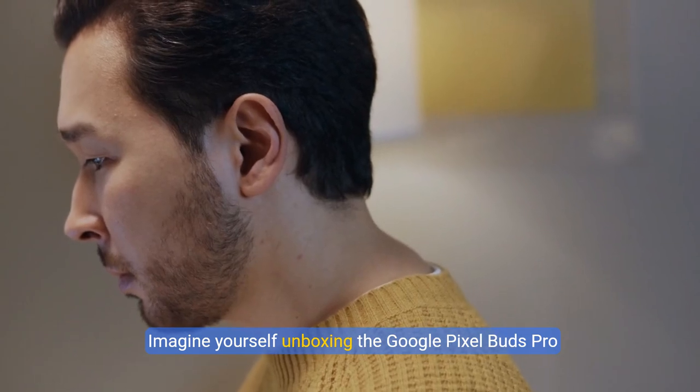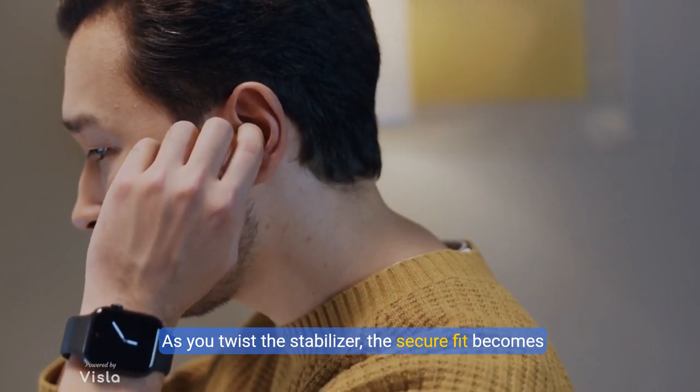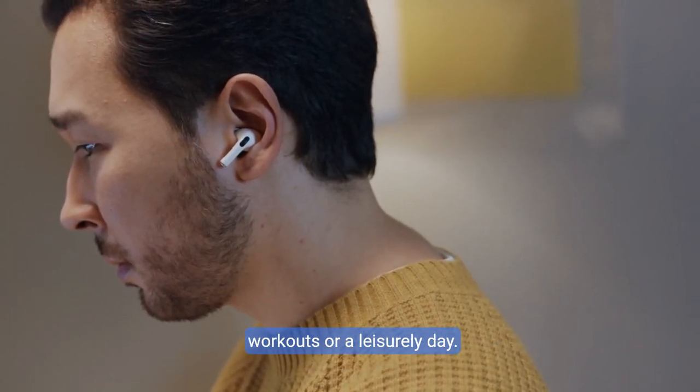Imagine yourself unboxing the Google Pixel Buds Pro 2, a pair of earbuds that redefine comfort and performance. As you twist the stabilizer, the secure fit becomes evident, ensuring they're ready for intense workouts or a leisurely day.